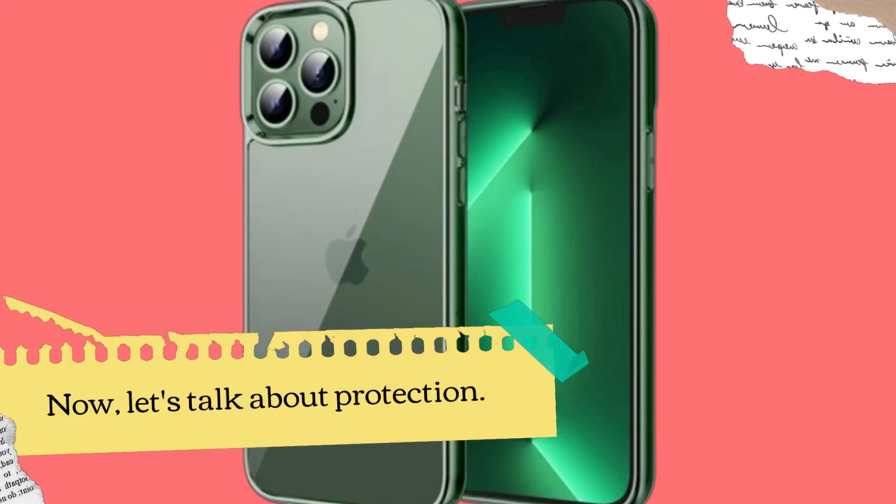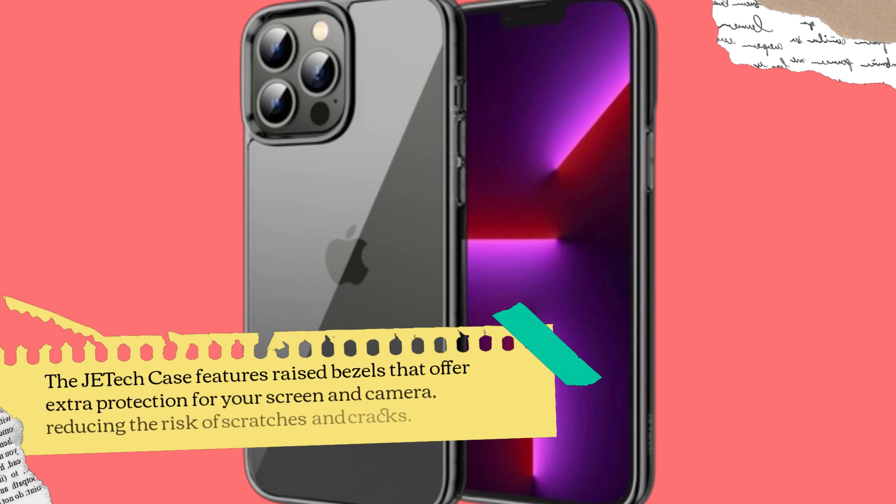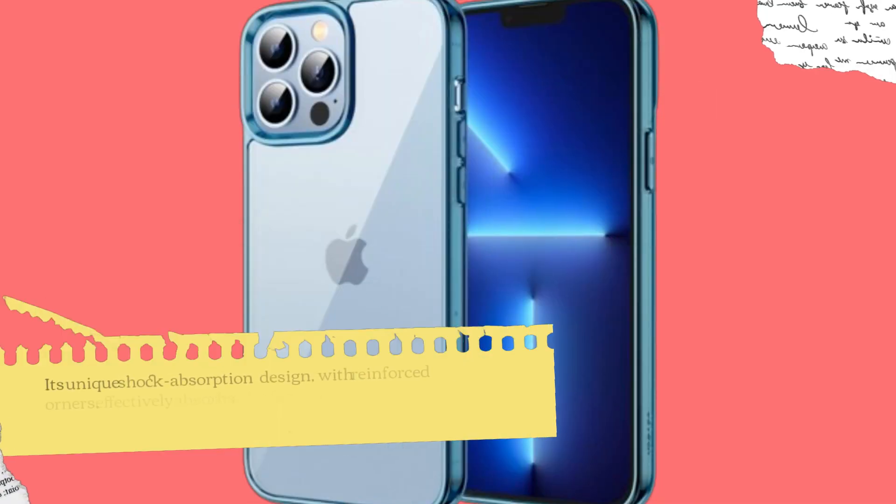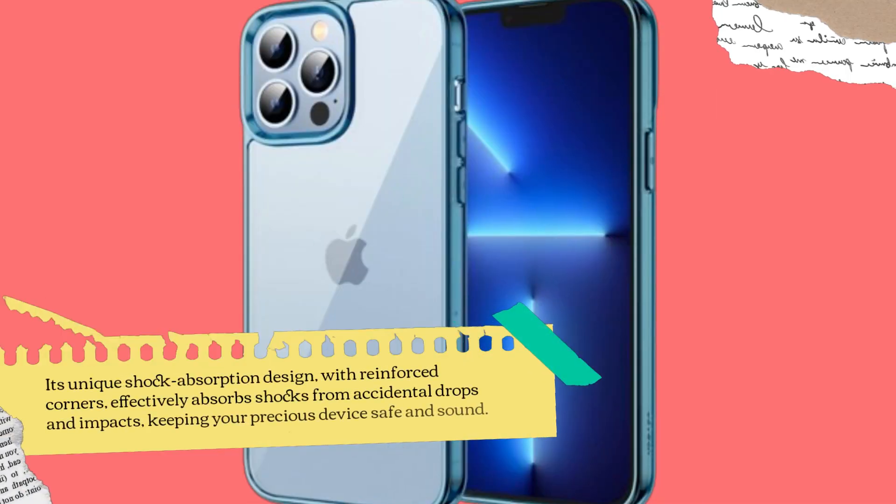Now, let's talk about protection. The JETech case features raised bezels that offer extra protection for your screen and camera, reducing the risk of scratches and cracks. Its unique shock absorption design, with reinforced corners, effectively absorbs shocks from accidental drops and impacts, keeping your precious device safe and sound.